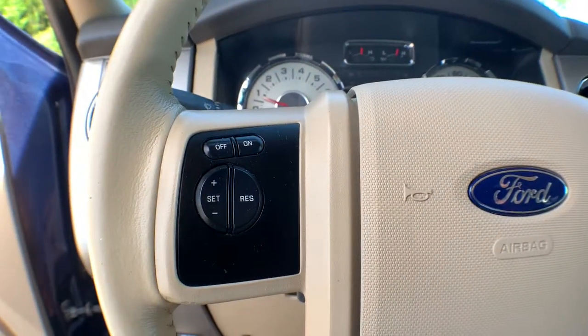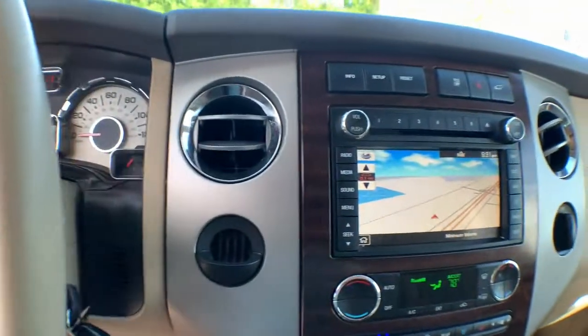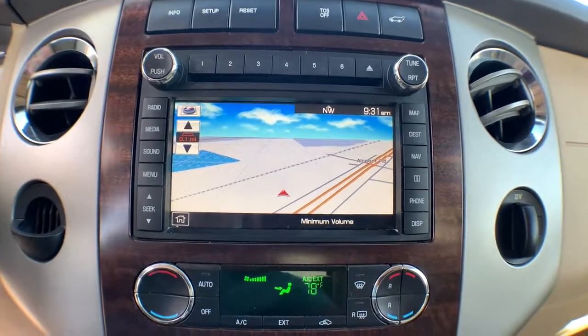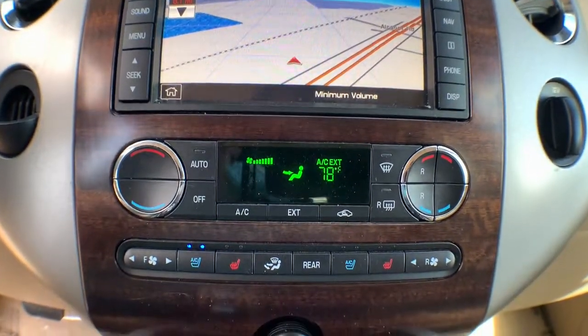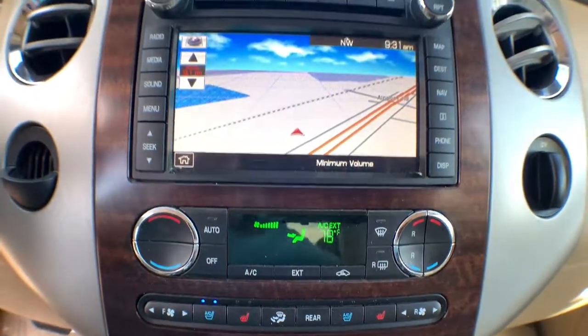The following are some of this vehicle's highlighted options: keyless entry, heated mirrors, satellite radio, fog lamps, aluminum wheels, power driver seat, rear AC, third row seat, Bluetooth connection, and rear seat audio controls.